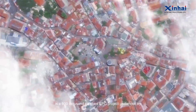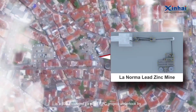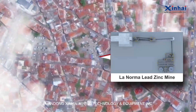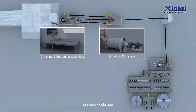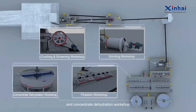The Nomaleed Zinc Mine, located in Tkerang Town, Chandou County, the Tibet Autonomous Region, is a 600,000 tons per annum plant EPC project undertaken by Shandong Xinhai Mining Technology and Equipment Incorporated. The whole plant is composed of four workshops: Crushing and Screening Workshop, Grinding Workshop, Flotation Workshop, and Concentrate Dehydration Workshop.